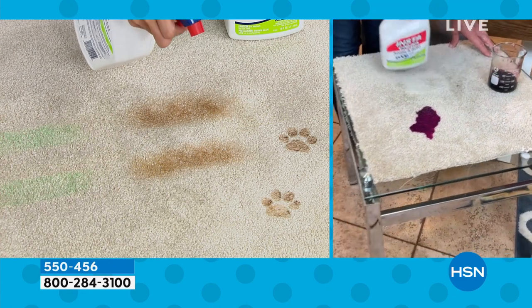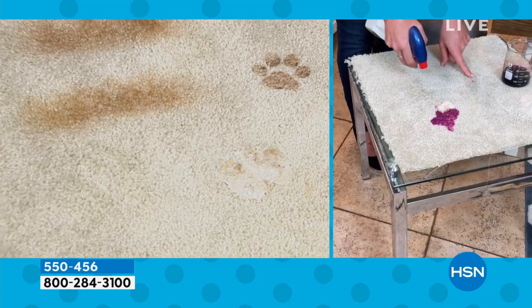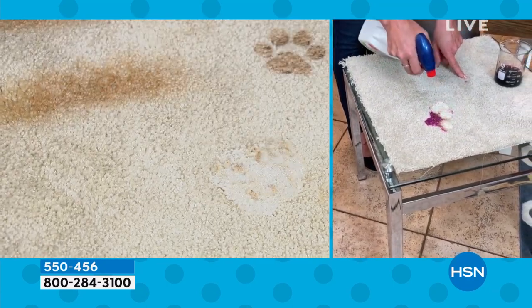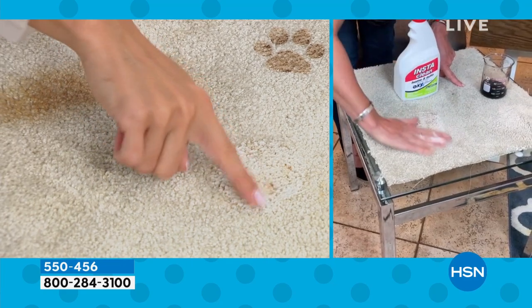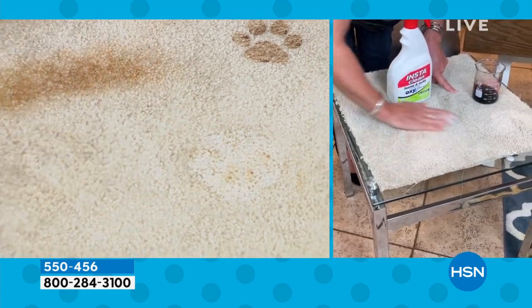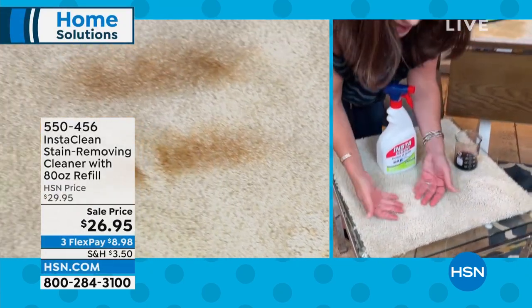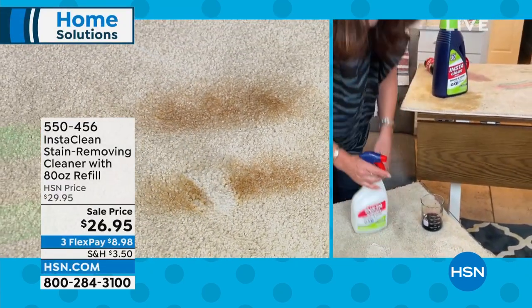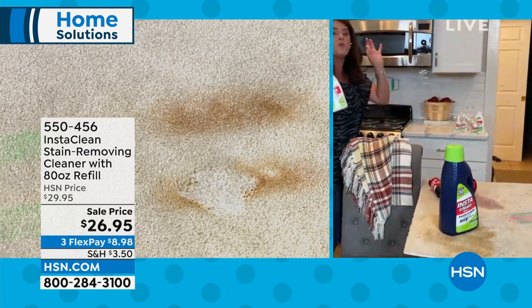I'm going to do it one more time. This could be blood, motor oil, ketchup — watch what happens when you hit it. It's working, breaking down those stains. This is a permanent way to remove any stain and pretty much any smell. Watch — I'm not blotting this, I don't have to go rinse it with a paper towel later. You spray it and you simply walk away.